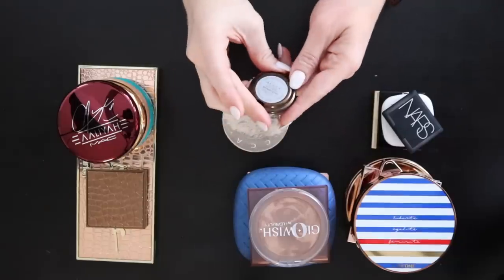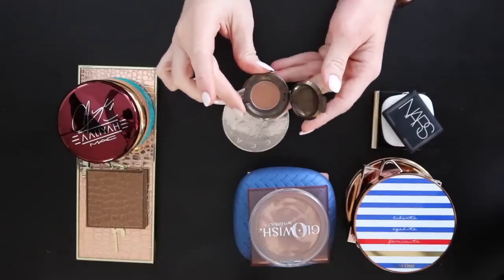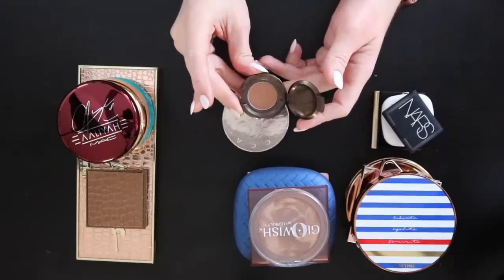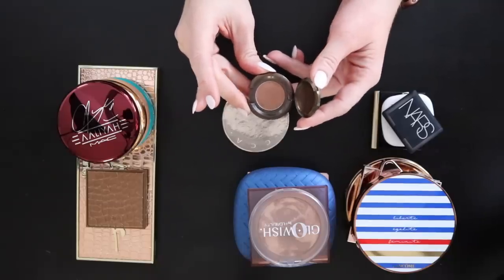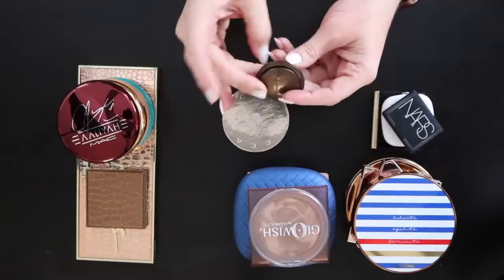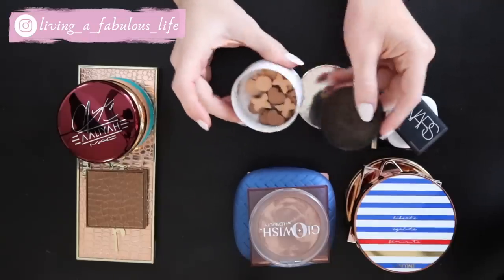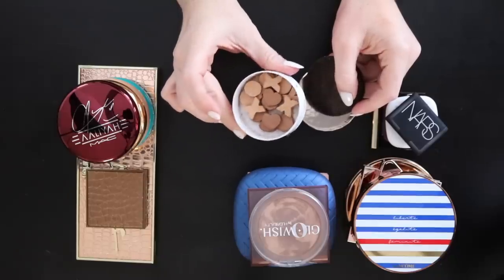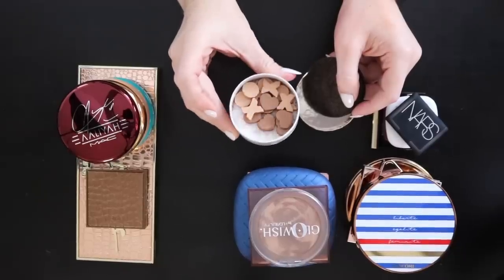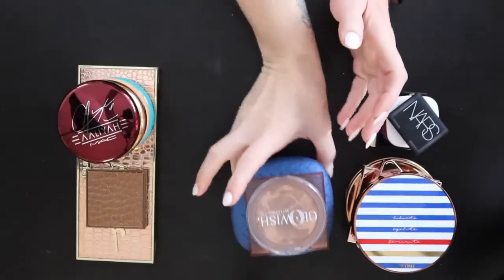Two Becca bronzers: Bronze Bondi is a warm sample size but I barely use it, and since Becca is no longer a brand — their formulas have been picked up by companies like Smashbox for Champagne Pop — I'm getting rid of it. The Chloe and Malika bronzer is really pretty with a fluffy brush, giving that glowy bronzed kiss on the skin. I'll keep those for when I do makeup outside of YouTube.